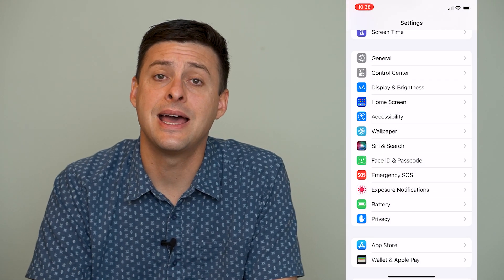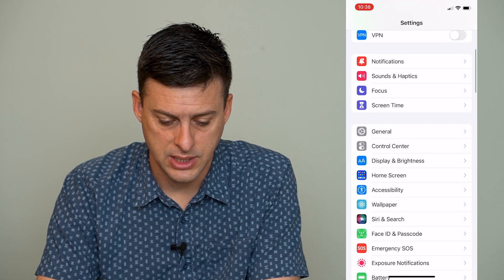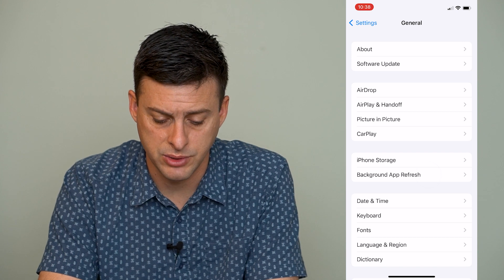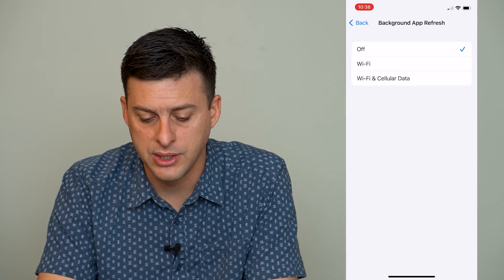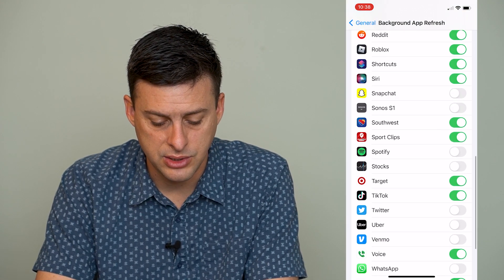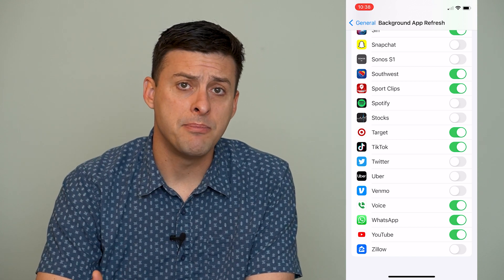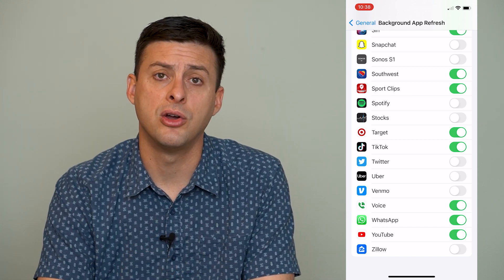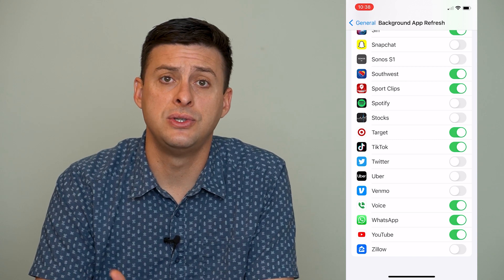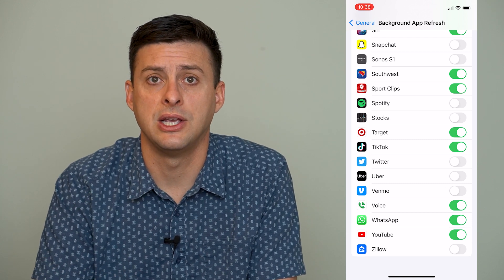Next, go into General and find Background App Refresh — it's right under iPhone Storage. Toggle this on and change it to Wi-Fi and Cellular Data, then scroll down to find WhatsApp and make sure WhatsApp is toggled on. This means that even when WhatsApp isn't visually open on your iPhone, it can still refresh incoming messages using cellular or Wi-Fi data and show you notifications as they arrive.